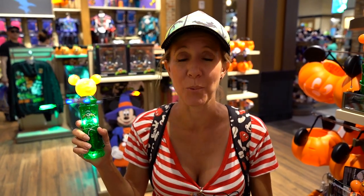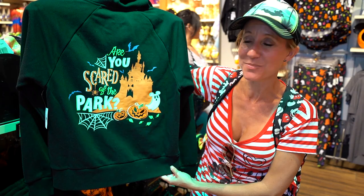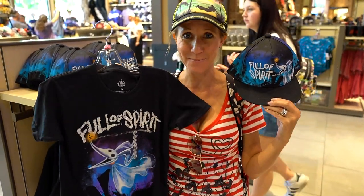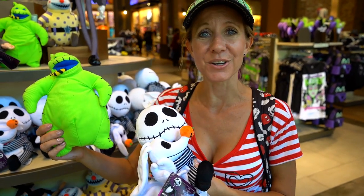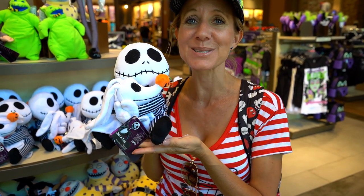They even have cool light-up toys the kids can use during the parade and at night at Disneyland. This is another really great hoodie for girls — I love that inside the hood has a different design, and check out the back: it says 'Are you scared of the park instead of dark?' — it's a really cool design. For kids they have really great stuff with Zero from Nightmare Before Christmas — I love this hat, it is so cute. They have the cutest plush toys from Nightmare Before Christmas — of course they have the Oogie Boogie Man and all the other characters, but my favorite is Jack holding Zero.